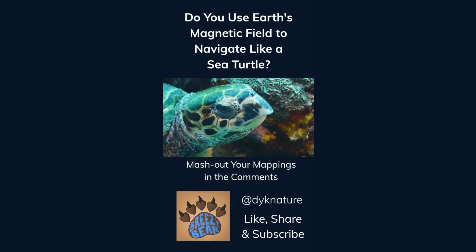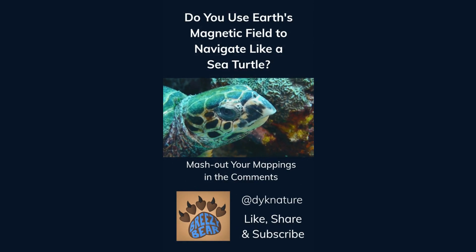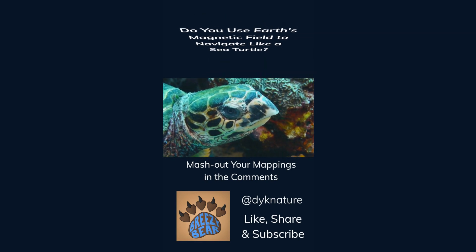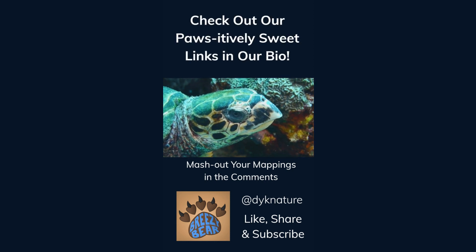Do you use Earth's magnetic field to navigate like a sea turtle? Mash out your mappings in the comments. Like, share, and subscribe for more facts, and check out our affiliate links in our bio. We think you'll find them positively sweet.